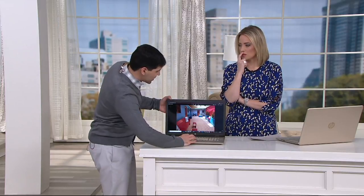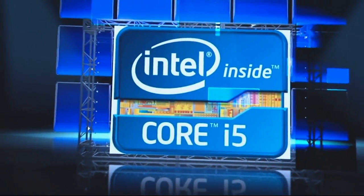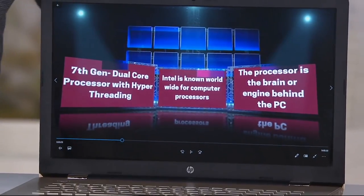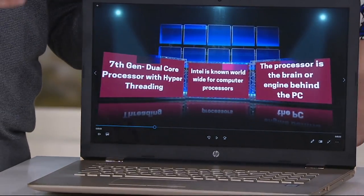The Intel Core i5 is one of Intel's most sought-after processors because it has the power and performance to handle the majority of tasks people use every day, and it's even great for gaming. The processor is really the engine or the brain behind the machine — think about it: do you want a computer with a small brain, or a large brain that can handle a lot without crashing or freezing?